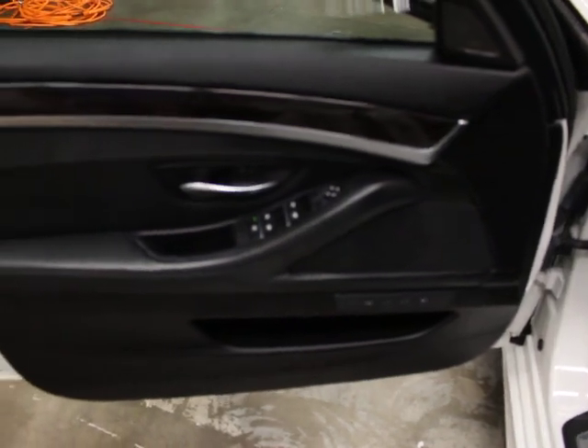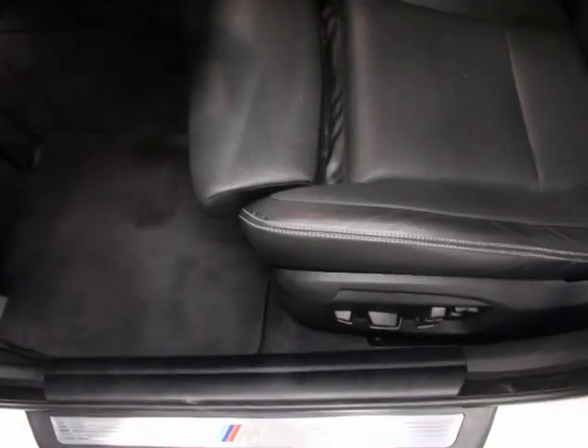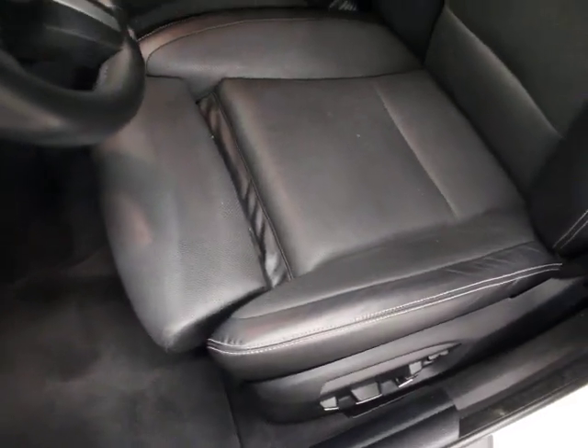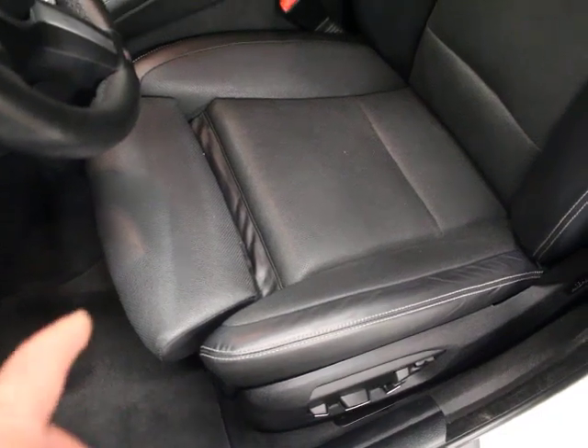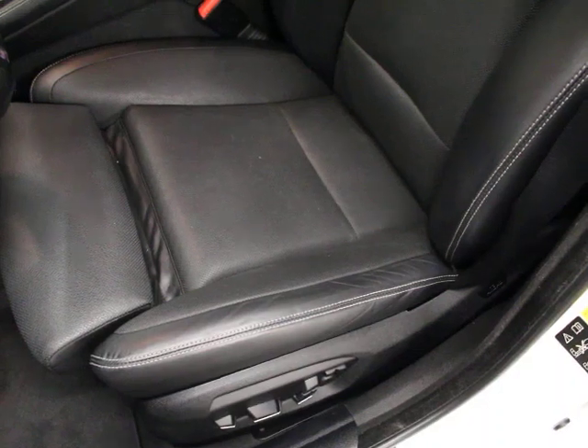There's your trim. Harman Kardon sound, which is an upgraded sound system. These are active multi-contour seats — this is the luxury seating package. A multi-contour seat is really nice; it's the nicest seat BMW makes. You can adjust just the top portion. They're super adjustable, and the perforation means you've got ventilated seats. This is arguably the best seat to have.